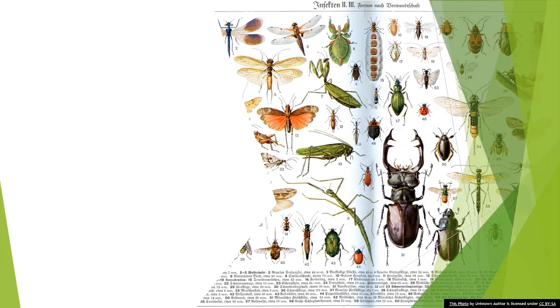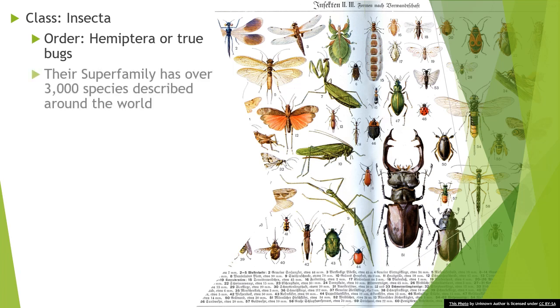Hi, I'm Katie from the DNR Outdoor Adventure Center with a neighborhood creature quiz for you. Our critter is in the class Insecta. They're in the order Hemiptera, or true bugs. Their superfamily has over 3,000 species described around the world, but only 10 live here in Michigan.